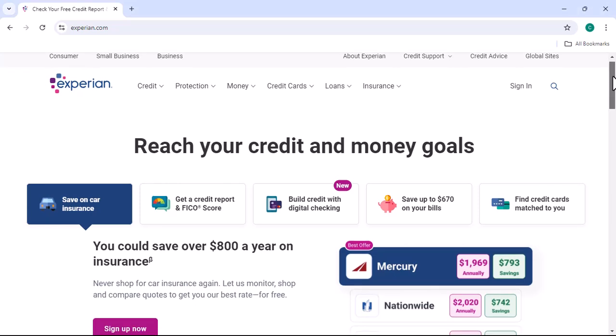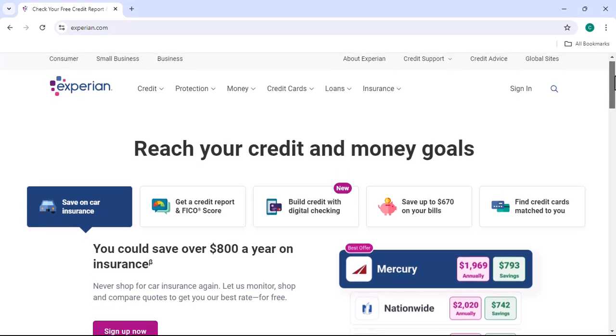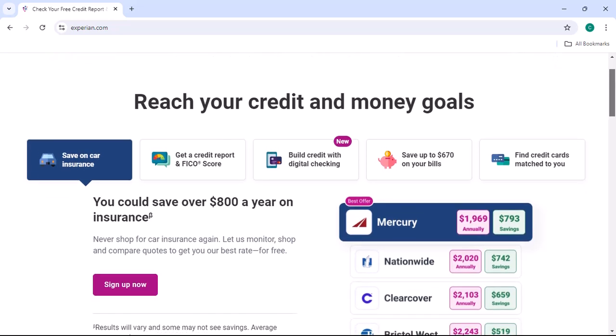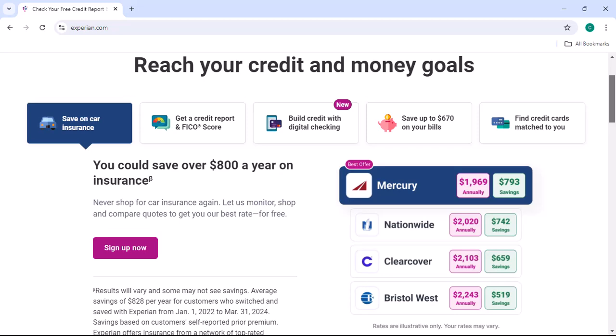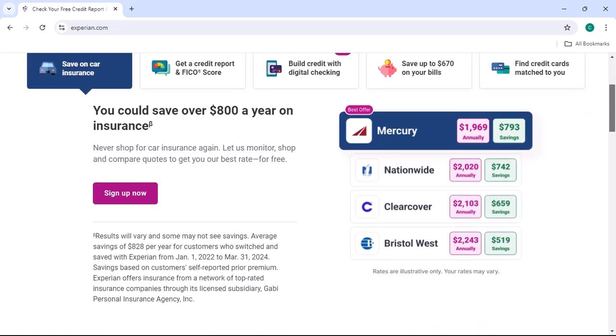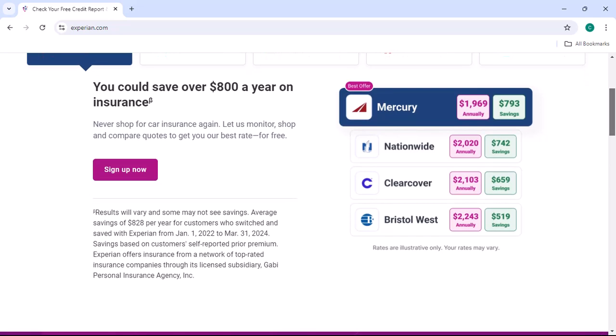Have you ever felt like your credit score was a ball and chain, holding you back from achieving your financial goals? Imagine discovering that your credit report is frozen, essentially locking your financial future in a vault. What do you do? How do you break free from this icy grip and thaw your credit report?